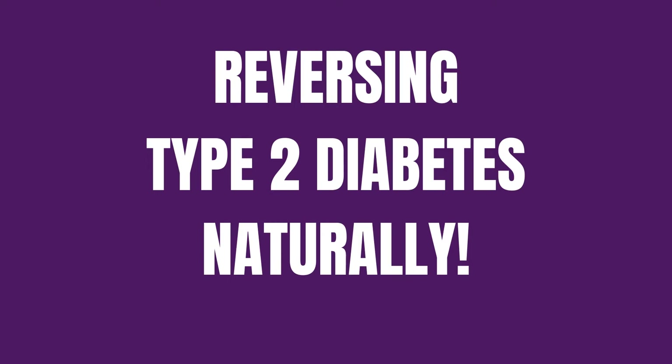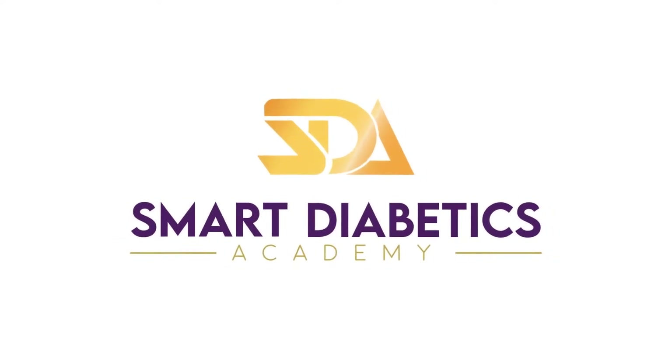This is Pim from Smart Diabetics Academy. In today's video, I'm going to walk you through the pros and cons of metformin for diabetes. I will have a look at what metformin does, why it may be good for you, and lastly, the side effects.